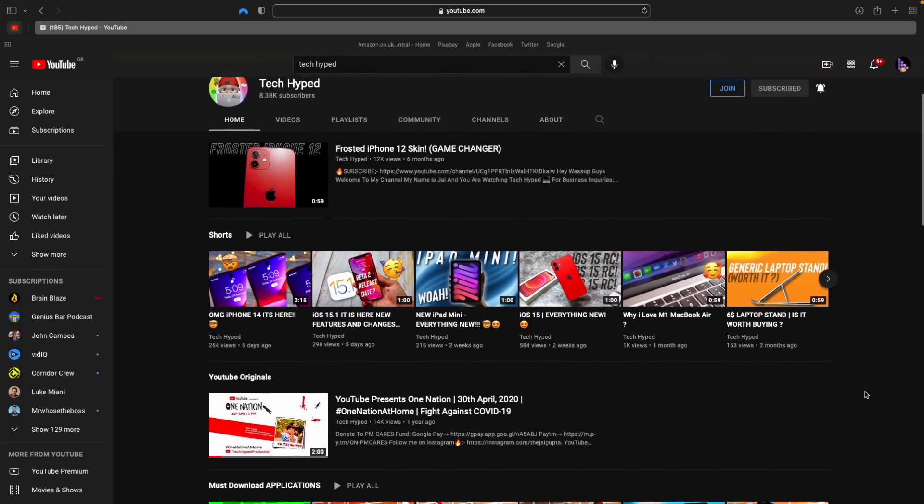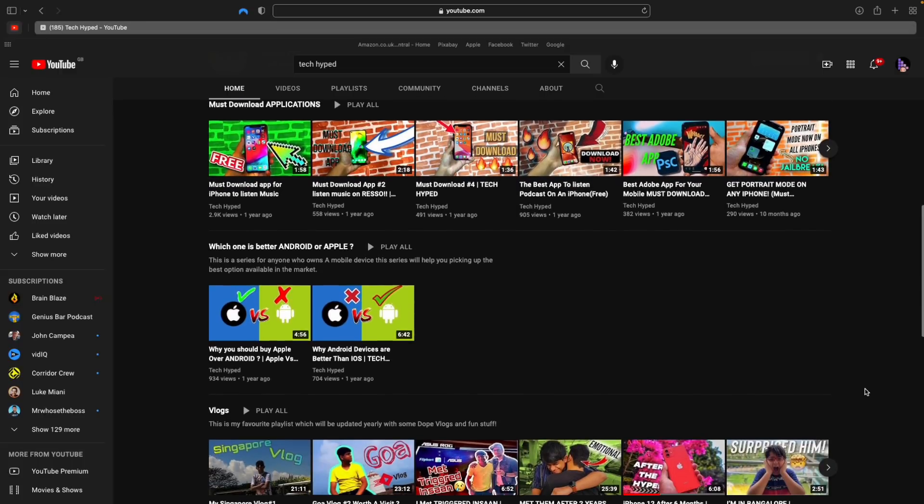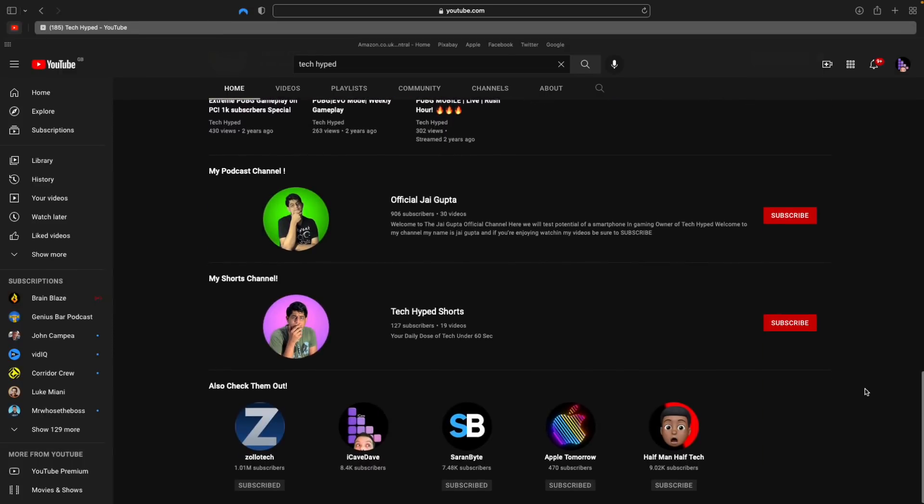Are Apple holding stuff back, or are they always trying to put out the best possible product when they have the technology and capacity to make it? Answers down below. Before iCaveAnswers: we overtook Jai at TechHyped back when we had about 3,000 subs and he was on about 7,500. I challenged him to a race to 10,000, so go give him a sub — he covers every single beta release for iOS, iPadOS, watchOS, and macOS, because he's finally joined the Mac family.